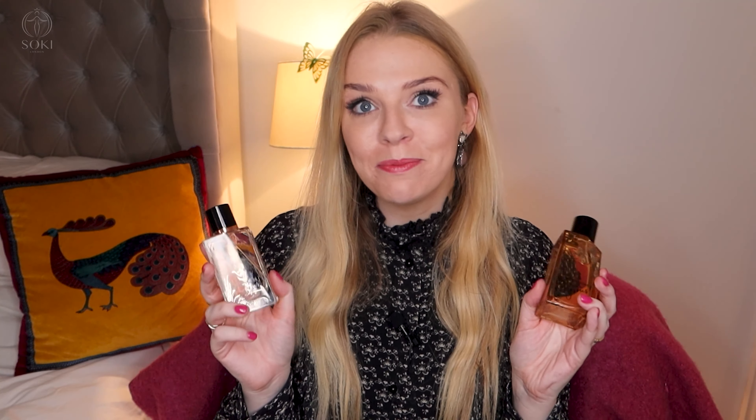Hey everyone, welcome back to my channel. So today I have a review of the brand new fragrance from Michael Kors. It is their new Super Gorgeous and I'm going to be doing a comparison review against the original Michael Kors Gorgeous that came out about a year ago. I'm going to be letting you know what the main differences are and which I prefer.